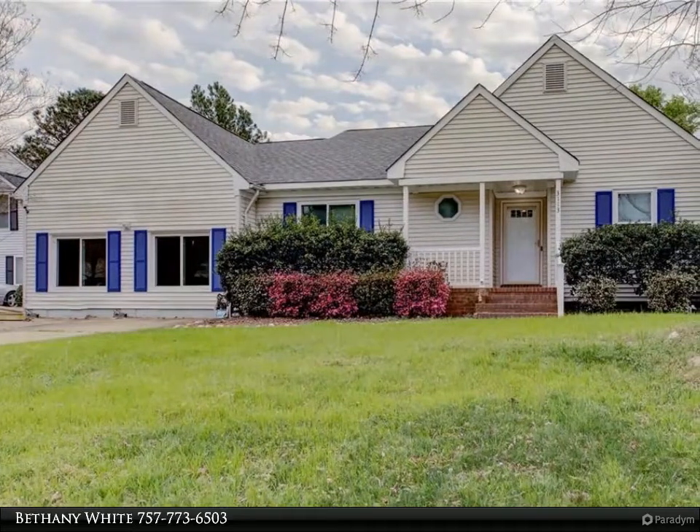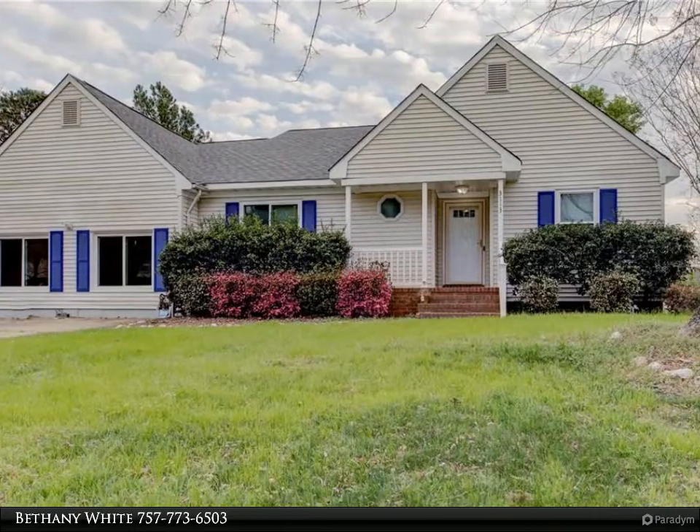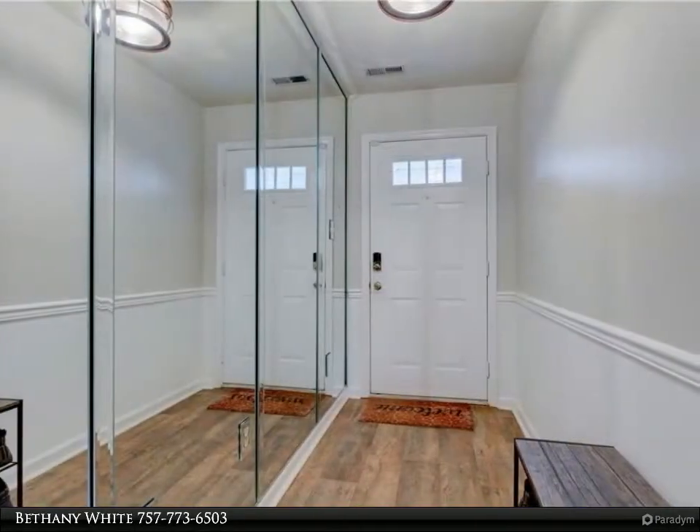This Berkshire Hathaway Home Services Town Realty property video is presented by Bethany White. This classic ranch in Mill Creek is what you have been looking for.